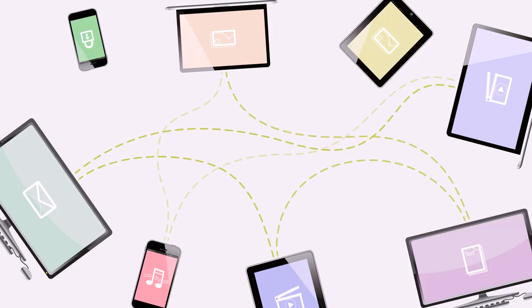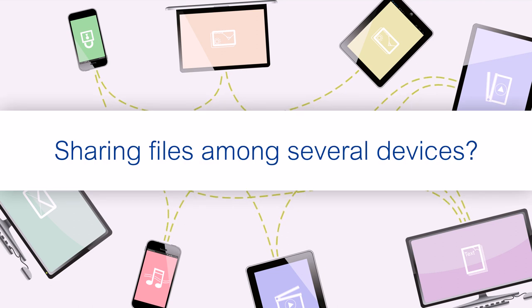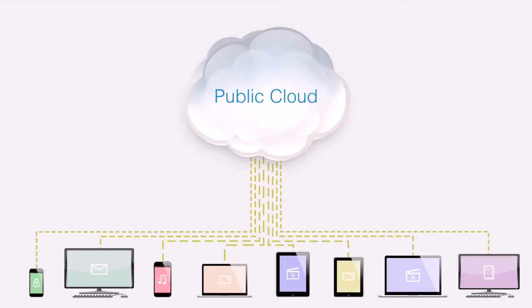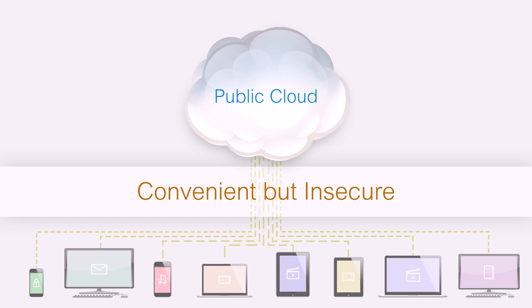You have precious files and memories from PCs, mobile phones, and tablets. How would you securely keep them in one place and access or share them anywhere without worrying? Public clouds could be the solution, but you still have to think seriously about space and privacy.